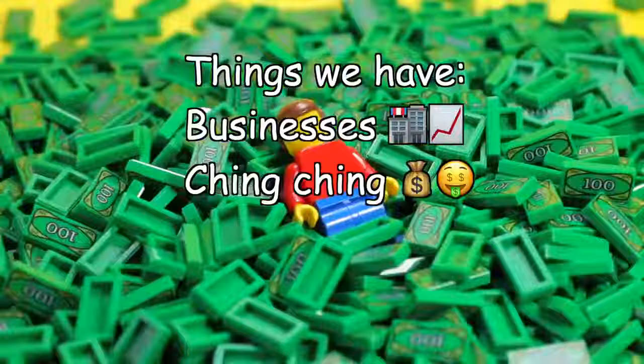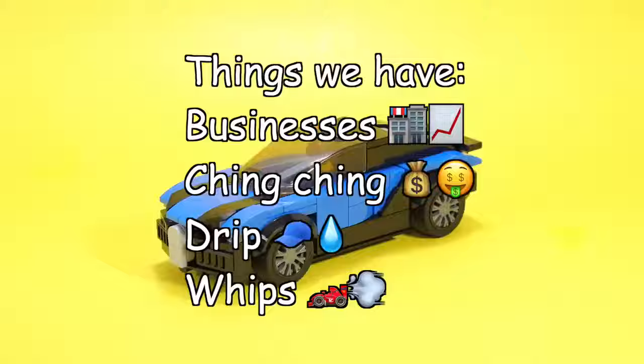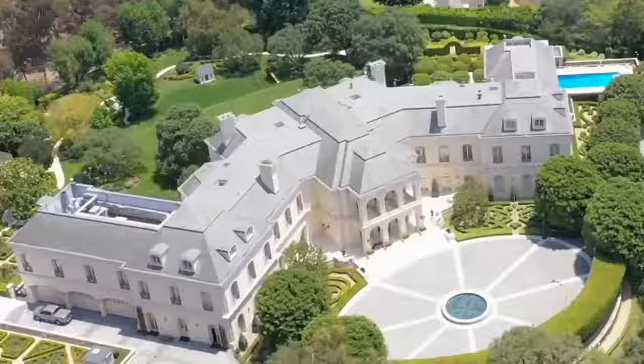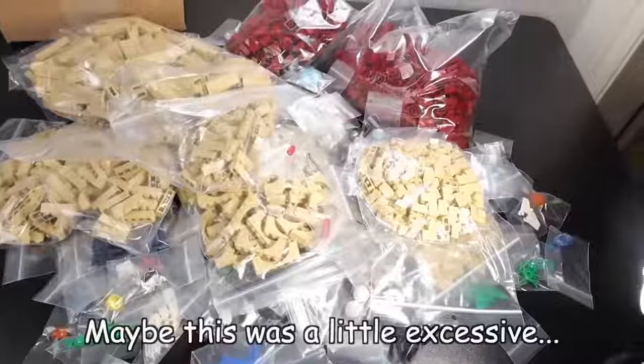So we have businesses, we have ching-ching, we have drip, and we have whips. But what's more to have? What about a house? We're about to design this minifig's dream home in Lego. Before we lay down a single brick, we need resources, so I went ahead and blew $500 online for parts — maybe this was a little excessive. I then went to Walmart and bought a couple base plates, and just like that, I was off. To start, I built the walls for the first floor.